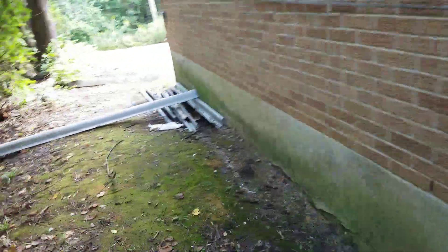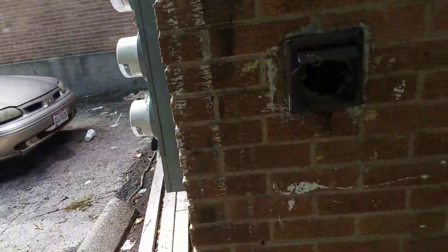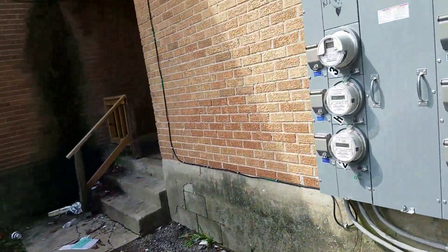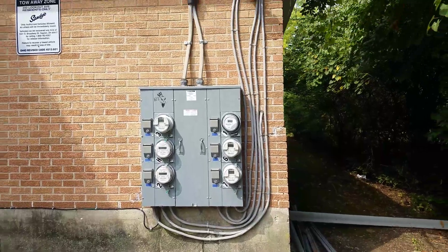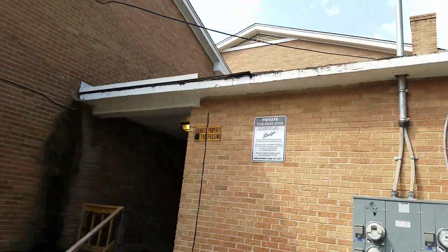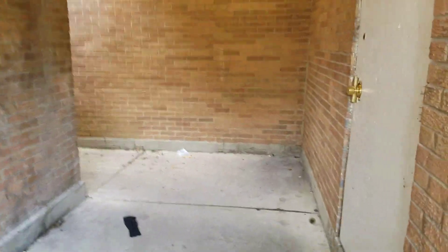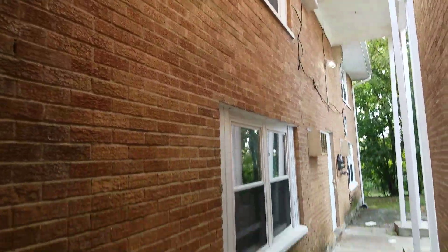Some graffiti on the building and debris. Looks like what used to be covering the masthead — a broken dryer vent. Here's our electrical service. We have no gutter on the flat roof up there. We have some brick damage there.